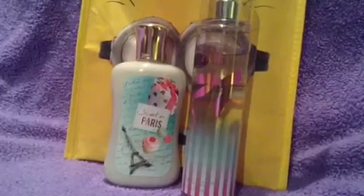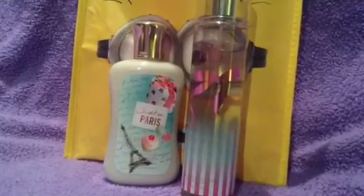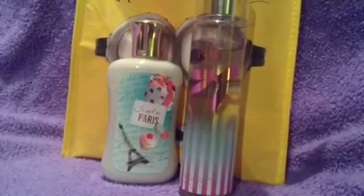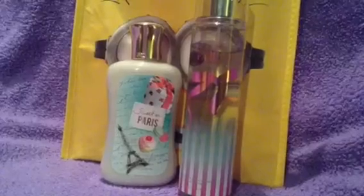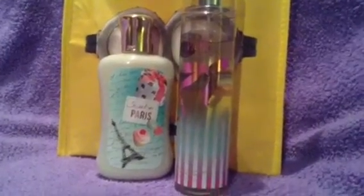If you haven't smelled this — which I'm sure everybody has by now — I really do recommend it. It smells amazing. It's real sweet smelling, like cotton candy. It just smells amazing. So these are the items I'll be using for the next two weeks.